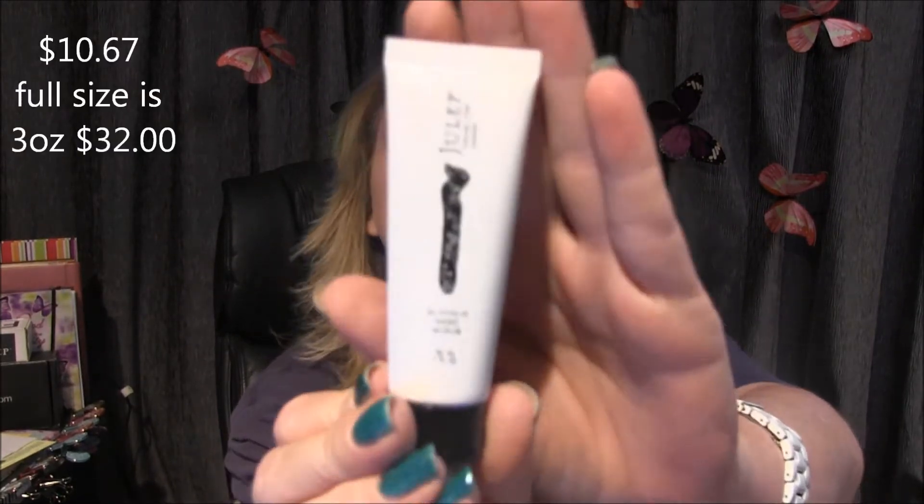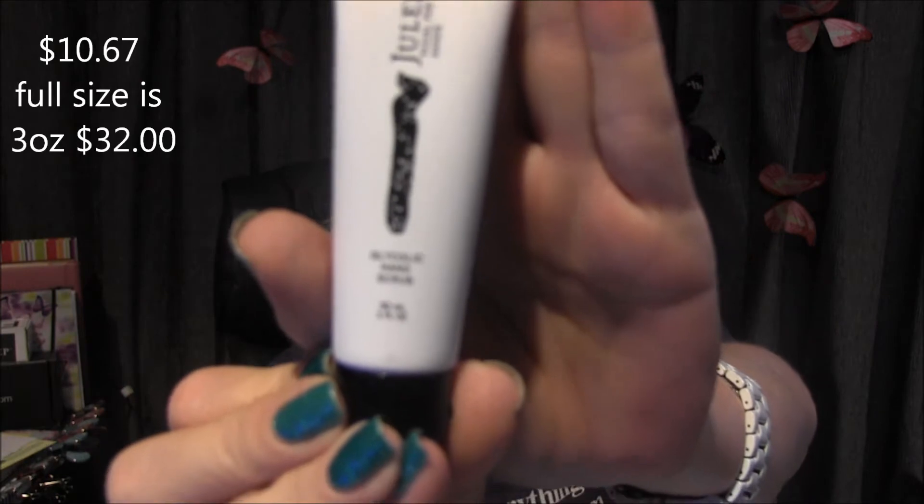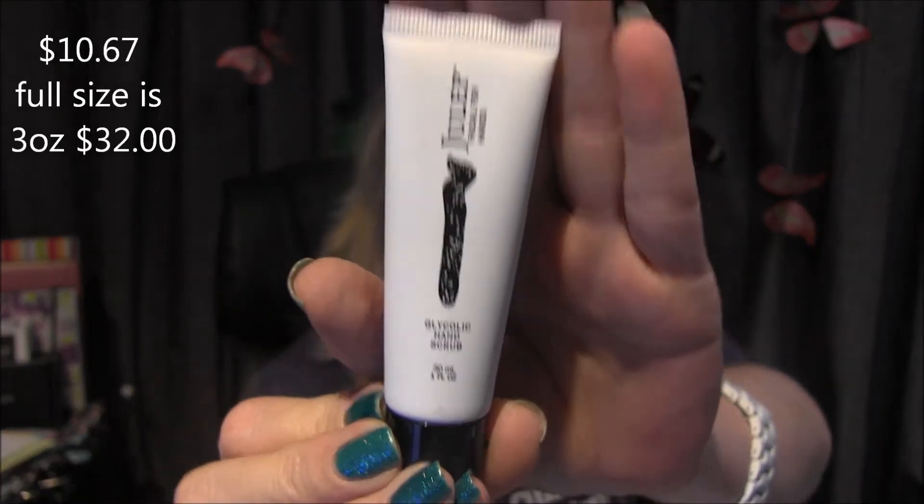This is going to be a glycolic hand scrub — this is one fluid ounce, and in case you care, the remover was four fluid ounces. So this is one ounce glycolic hand scrub. Nice.